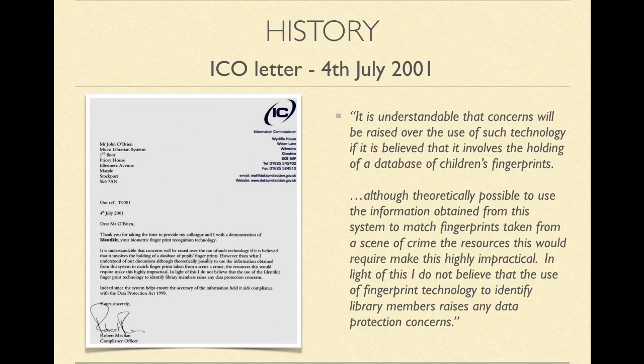In 2001, a company, Micro Librarians, approached the Information Commissioner's Office in the UK to see if it was within the scope of the Data Protection Act to use children's biometric fingerprint data for a library system to log books in and out. Here is what the Commissioner's Office said.